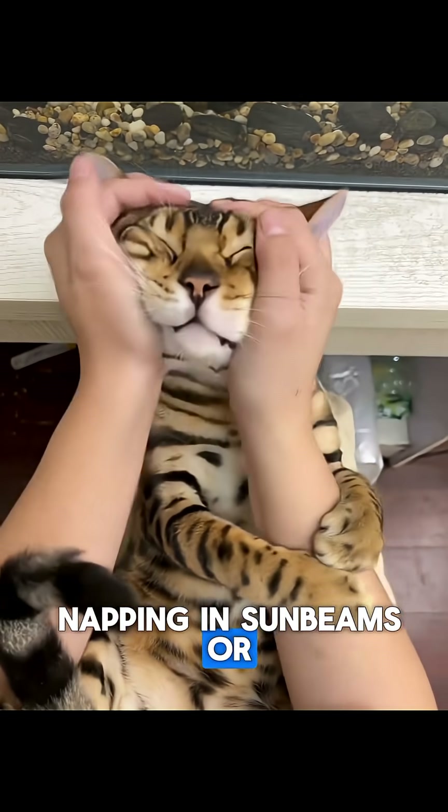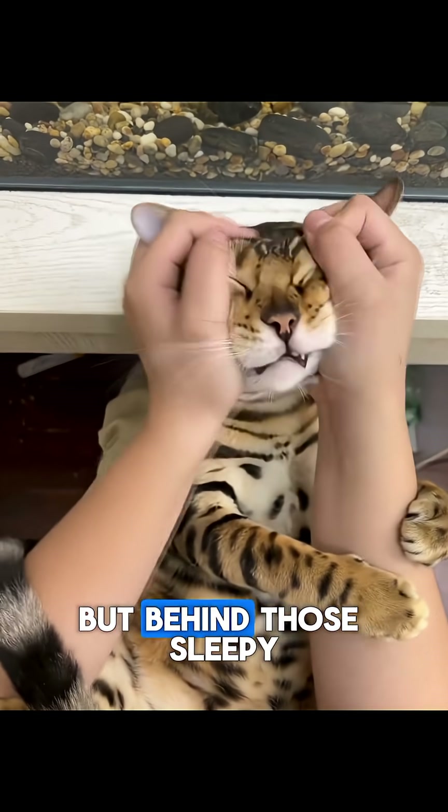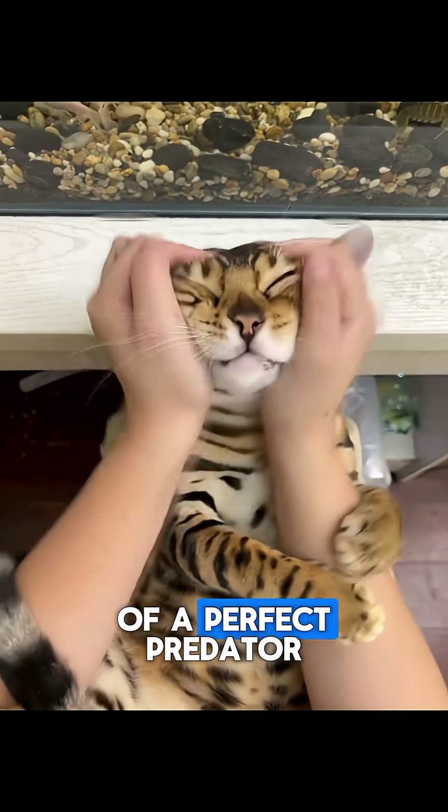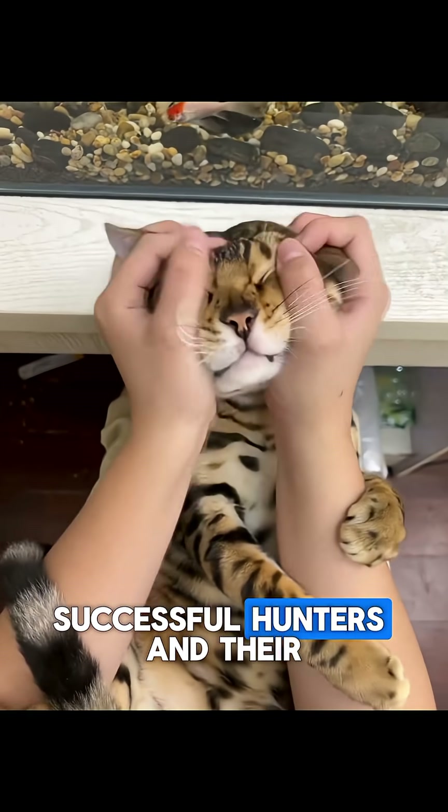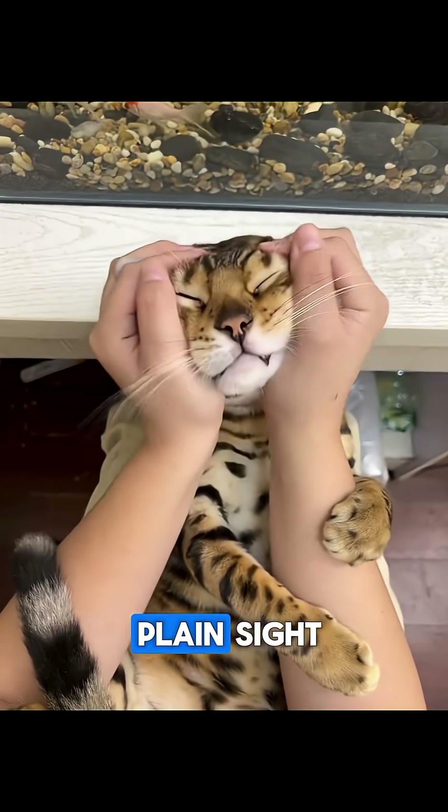We often see them napping in sunbeams or chasing laser dots, but behind those sleepy eyes lies the heart of a perfect predator. The domestic cat is one of nature's most sophisticated and successful hunters, and their secrets are hidden in plain sight.